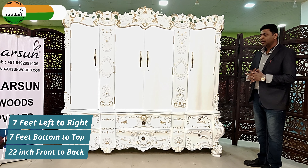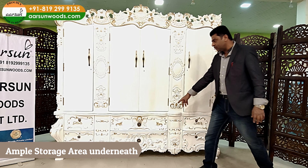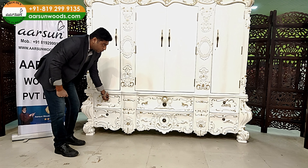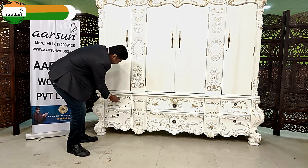It is four door, as mentioned, with a lot of storage area underneath. We have two big drawers in the middle and similarly two drawers on this side — two, two, and two — six drawers in the area below, and then four door almira here.